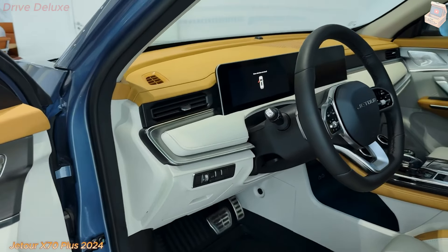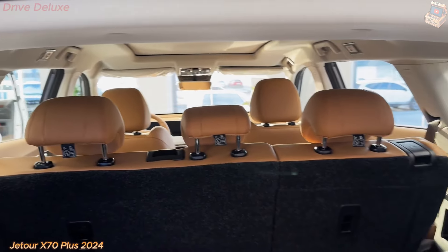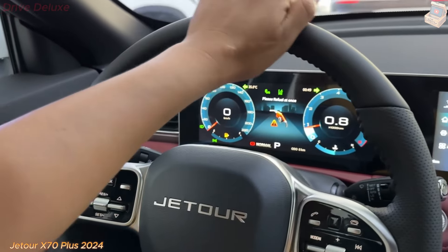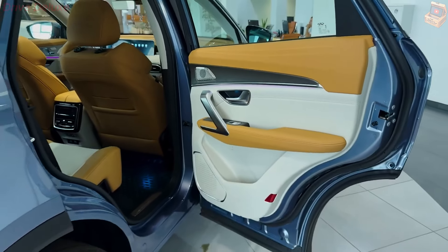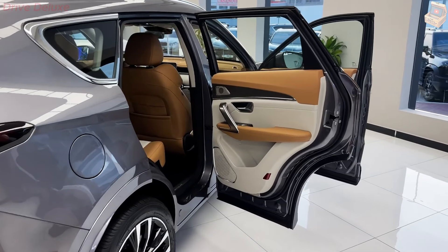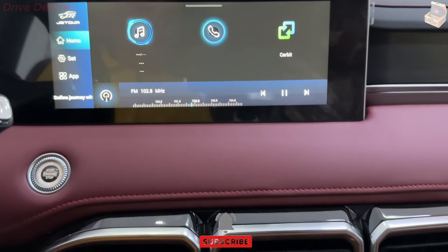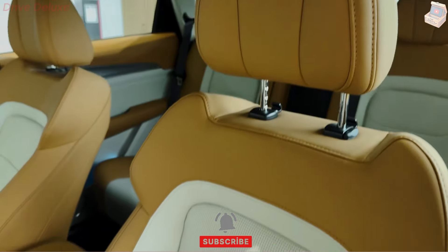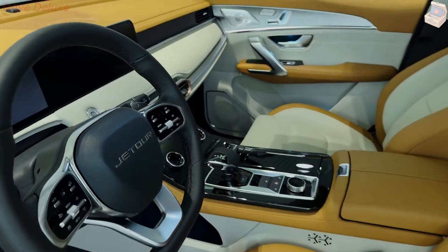Under the hood, the Jator X70 Plus 2024 offers a range of powertrains designed to deliver a balance of power and efficiency. The base model is equipped with a 1.5-liter turbocharged engine that produces around 156 horsepower and 230 nanometers of torque, paired with a continuously variable transmission (CVT) that provides smooth acceleration and efficient fuel consumption. For those seeking more power, a 1.6-liter turbocharged engine is available, delivering approximately 197 horsepower and 290 nanometers of torque, mated to a seven-speed dual-clutch transmission (DCT) that offers quicker gear changes and a more engaging driving experience.